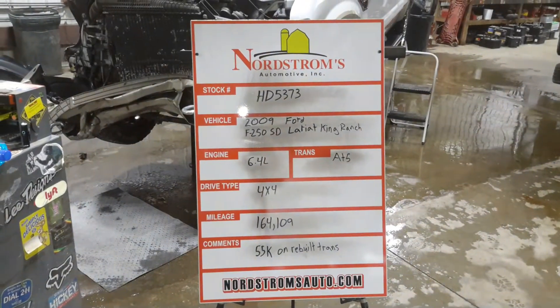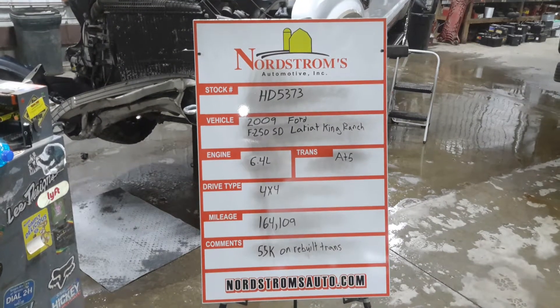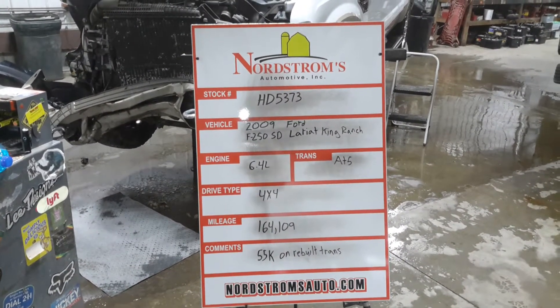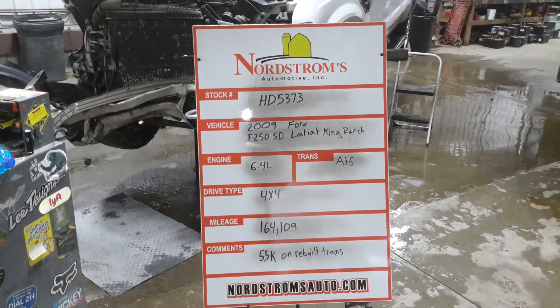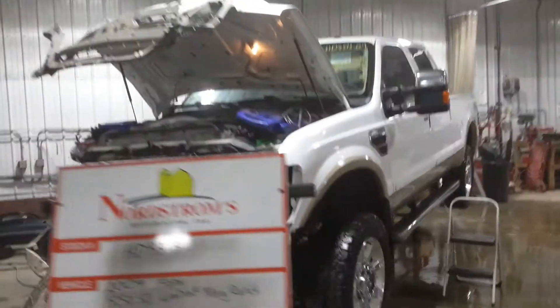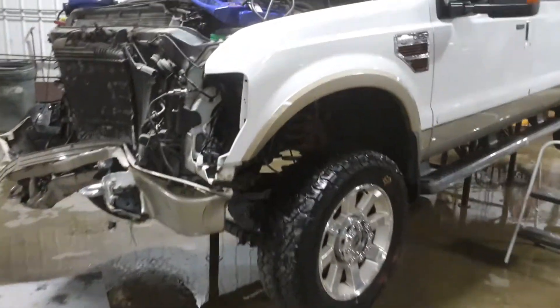Number HD 5373, 2009 Ford F250 Super Duty Lariat King Ranch, 6.4 liter twin turbo diesel engine, automatic five-speed, four-wheel drive with 164,109 miles. There's only 55,000 miles on the rebuilt transmission. White and colored, does run and drive.